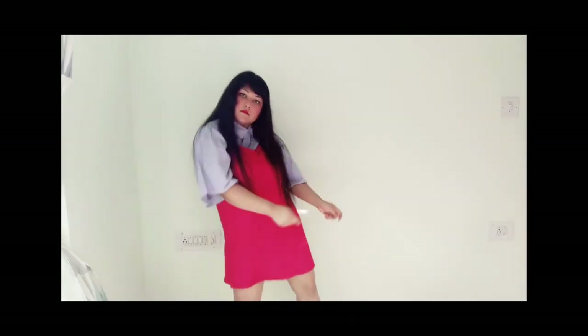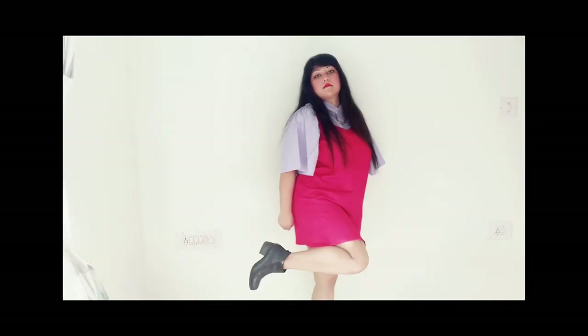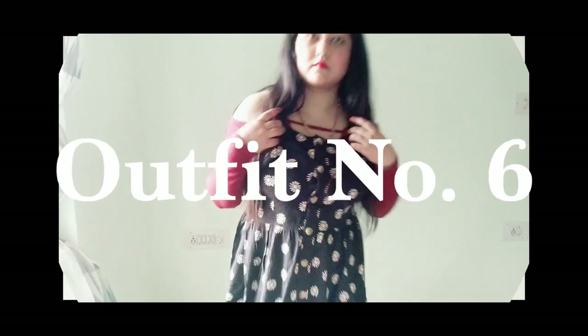With the slip dress, you can button up the oversized shirt and experiment with it. Overall it looks effortless and presentable at the same time. For the sixth outfit, I'm wearing a long-sleeved off-shoulder top from Forever 21, paired with a dress — I think it looks great.